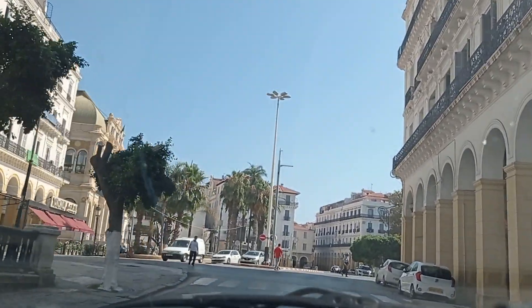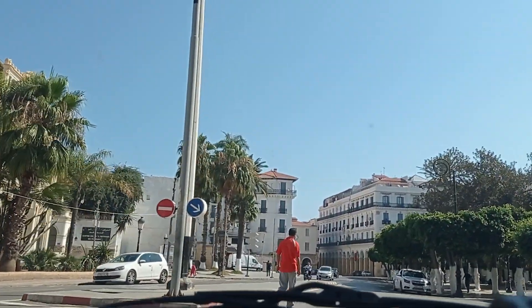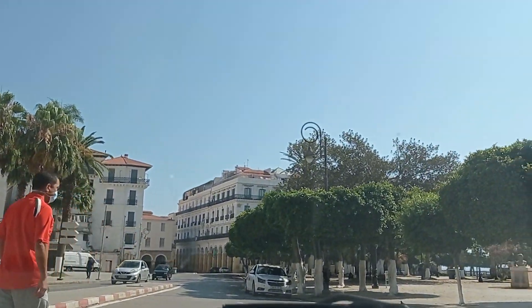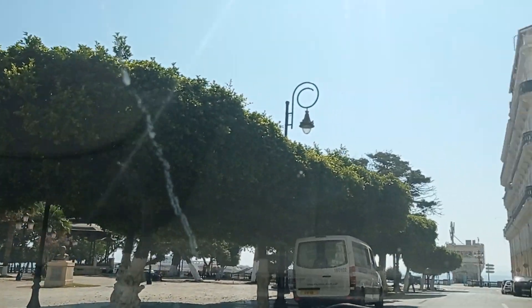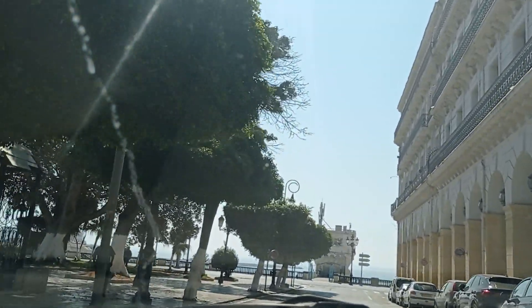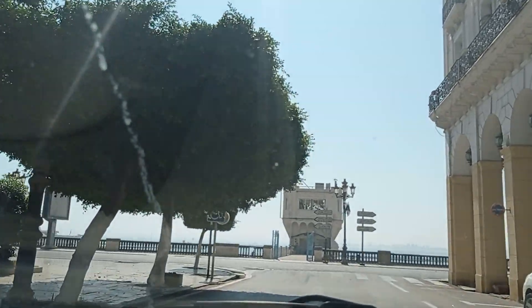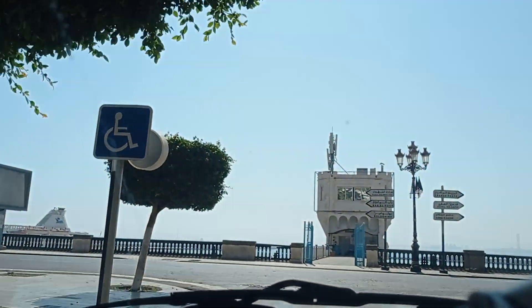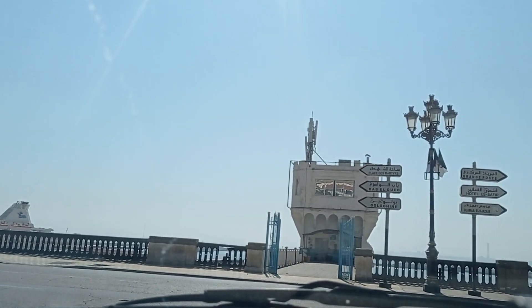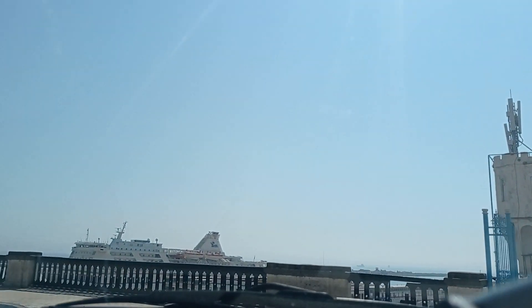Now we are entering — there is the opera house on the left, and Tantonville café on the left too. We are entering Port Said Square, named after the Egyptian city of Port Said.